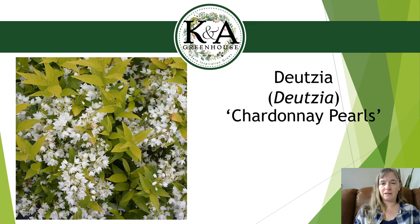Another deutzia I'm getting in this year — one I've been looking for for a few years after customers asked about it — is the Proven Winners variety called Chardonnay Pearls. The main difference from the other varieties is the foliage: it's a lime green, almost yellow color instead of straight green, giving you an added bonus in the landscape. You'll have that yellow foliage in spring and summer, plus burgundy fall color. To keep the foliage its yellow color, you'll need to give it more full sun — in too much shade it'll basically turn green.